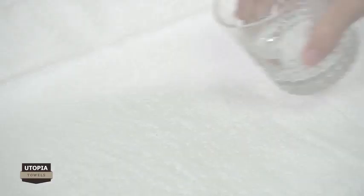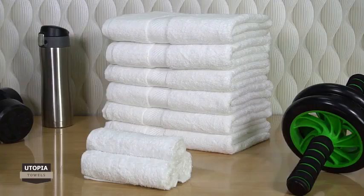being washed several times, and double stitched for long-lasting durability. Being Terry in nature, these towels are the most absorbent of all, with loops on both sides. This is an ideal bath towel which can also be used in the gym.